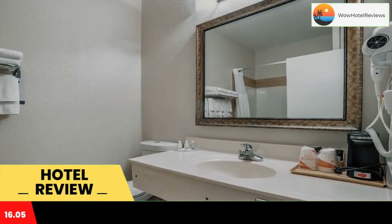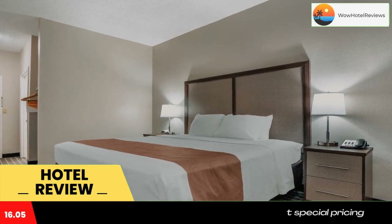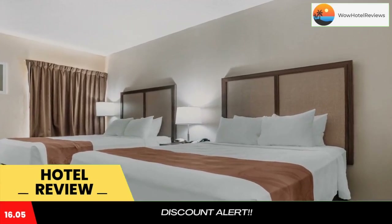The Quality Inn is less than 10 minutes from the Gin Creek Lake and Resort area. Local points of interest like Reed Bingham State Park, the Colquitt County Arts Center, the Ashburn Hill Plantation, and the Confederate Memorial are all close to this hotel.